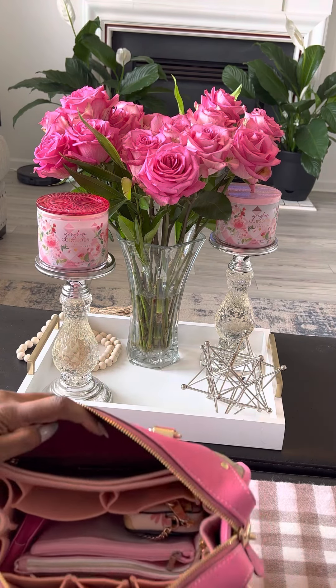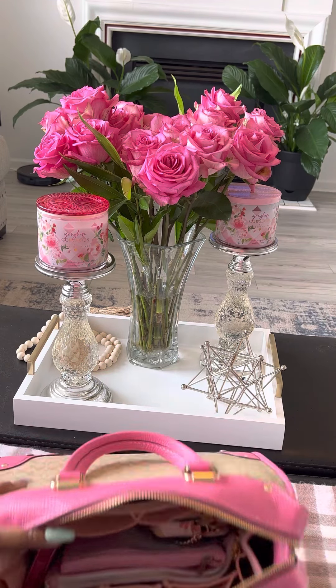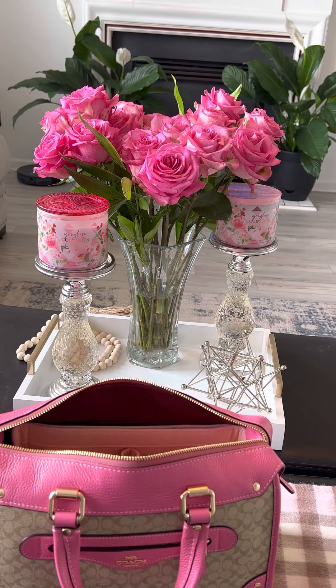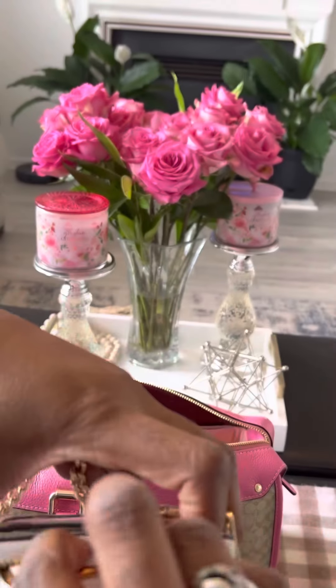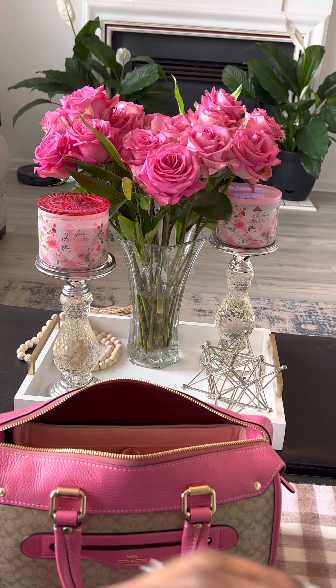All the other side pockets are empty. In the main compartment I have my card case, which I'm also using for my key fob. The key fob sits in the middle compartment, and there's some space for cash if I need to put cash in there.